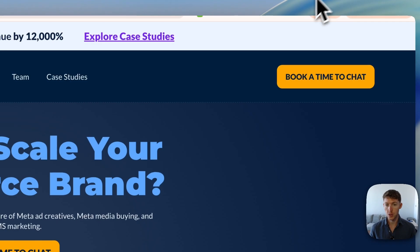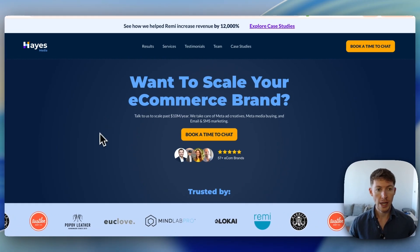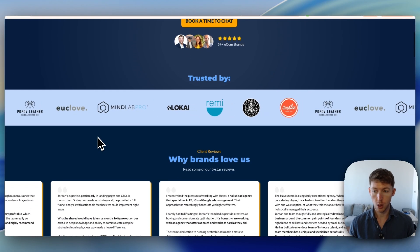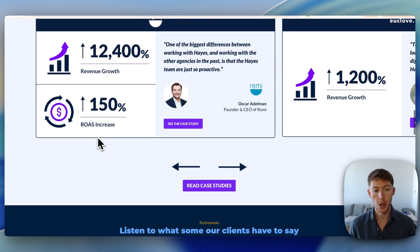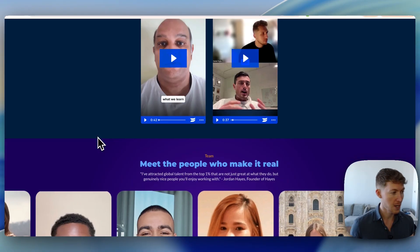First, some proof that I'm qualified to speak on the topic of creating ads for e-commerce brands. I've been running my own agency since 2020. We help e-commerce brands scale to eight figures and even nine figures, and we've worked with a lot of reputable e-commerce brands. You can come to our website, hazemedia.co, and look at some of our case studies.